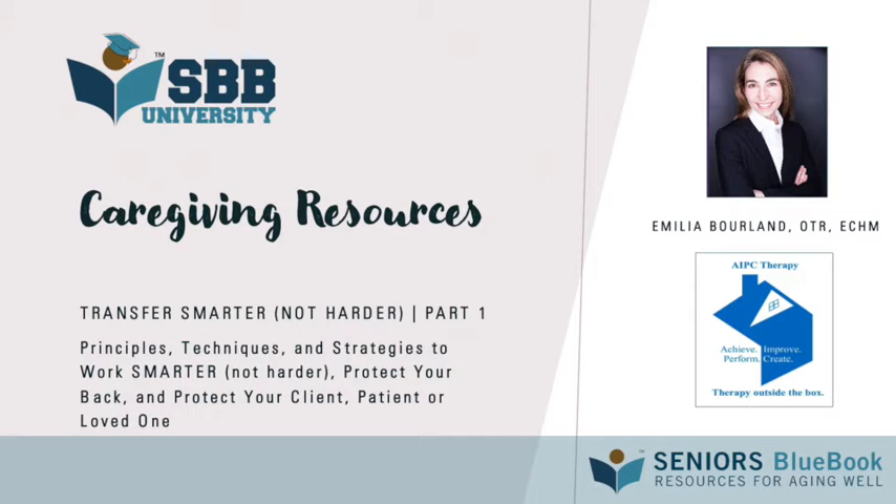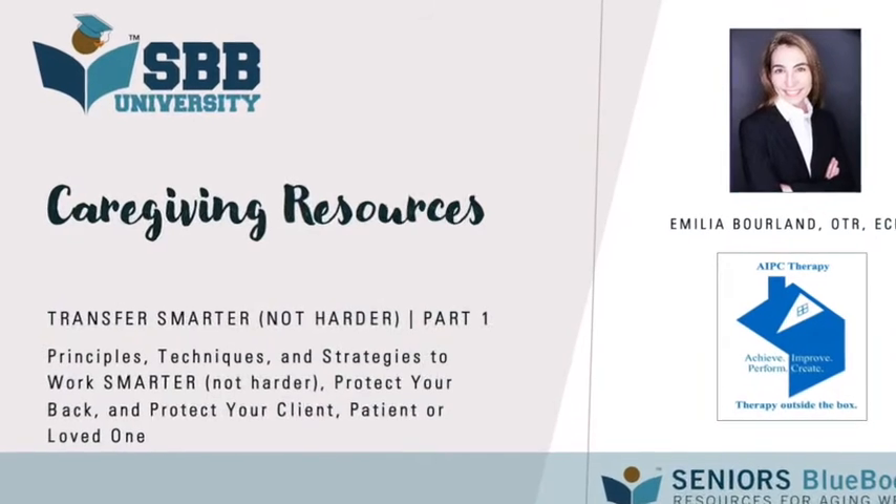Welcome to SBB University Caregiving Resources, brought to you by Seniors Blue Book, Resources for Aging Well. I'm Kathleen Warshawski, and our guest today is Ms. Amelia Borland with AIPC Therapy.